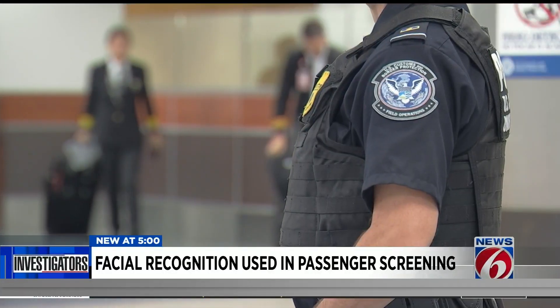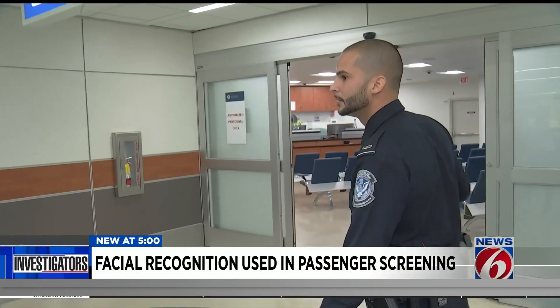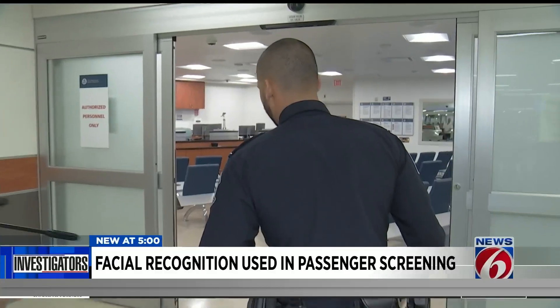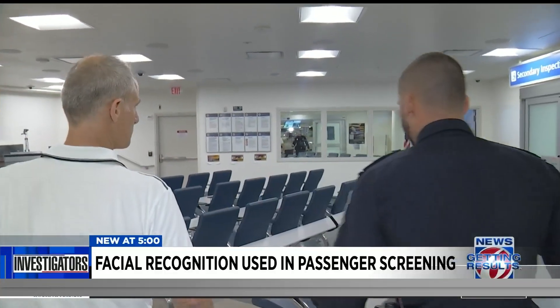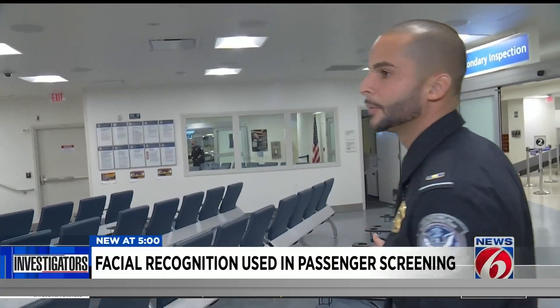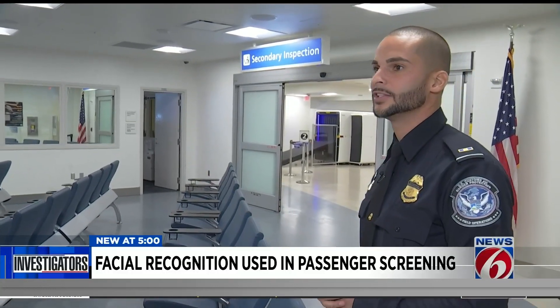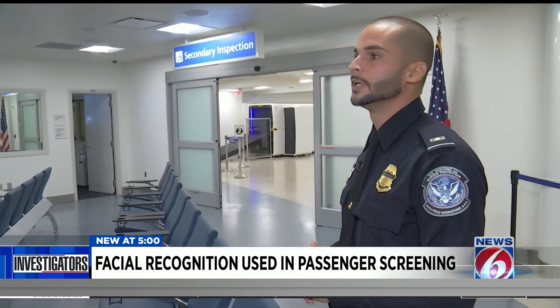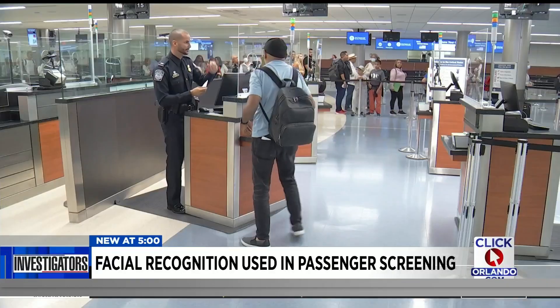But not all passengers are cleared. This is the secondary processing area. When the officer cannot complete the inspection on primary, or there's something that we need to dig a little bit further, this is where people are sent. They wait here, the officer does some other checks on the system, a more in-depth search, and that's when the person can be processed completely.